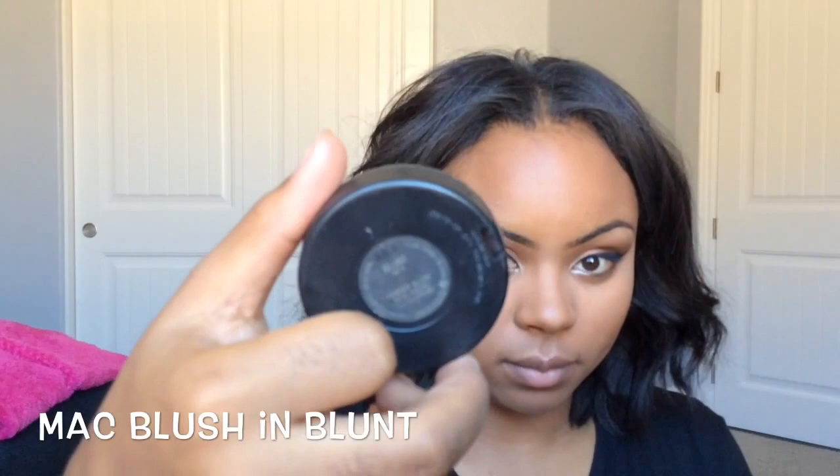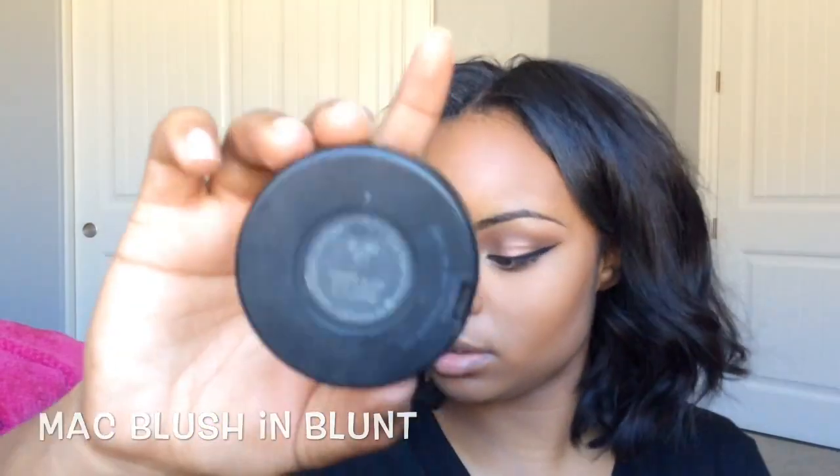I like to set my contour with MAC Blush in Blunt. As I always say, I use this to set my contour because I'm on a budget, so this is the best route I could take — and it looks really nice, so blush always works too.